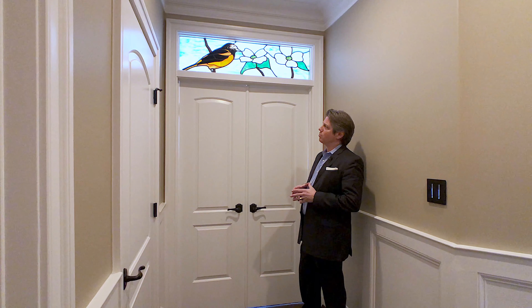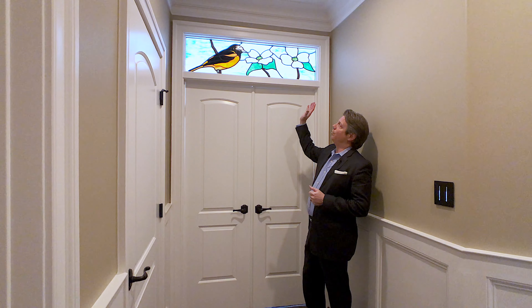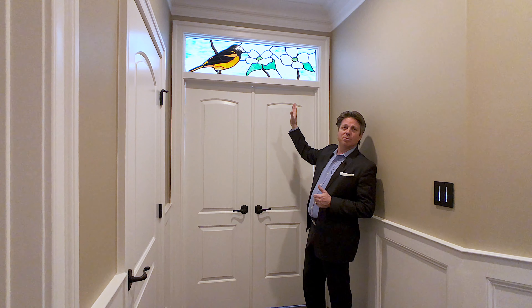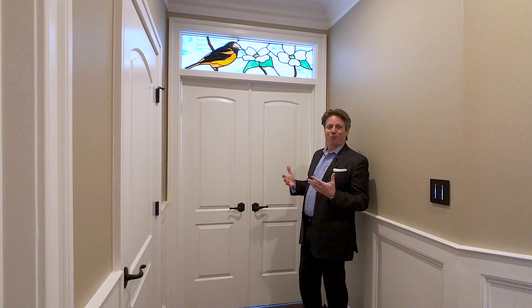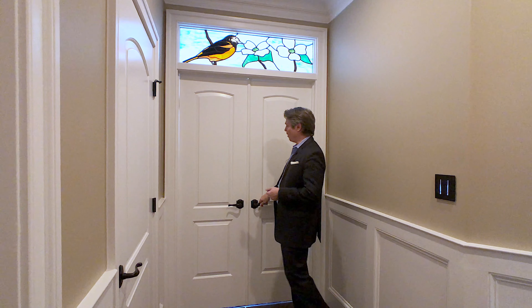The sellers, while they were building this new residence, wanted to utilize and extract these magnificent stained glass transoms from their old residence into their new home — just a little bit of the past into the present. Let's take a look through these French doors.